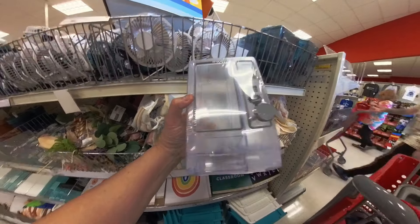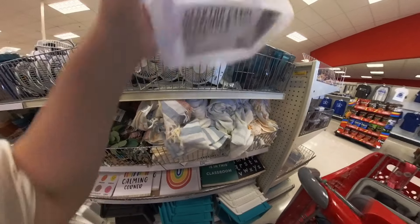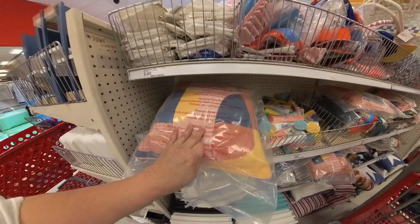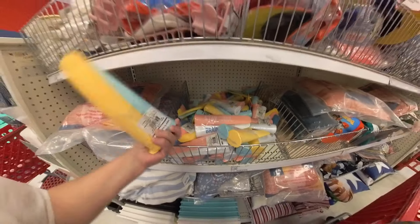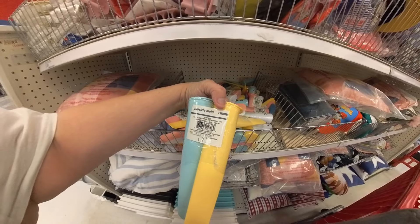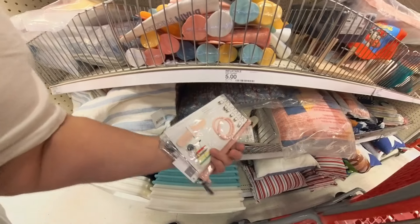A vending machine — it's called a mini vending machine. This one's five dollars, it's a desktop candy dispenser. More pillows over here. Fun in the sun — oh, popsicle molds! Here we go, popsicle molds for three dollars, and there are two of them in there. 'Best day ever' — for the bride, I guess.